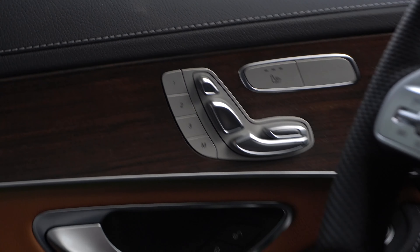Just inside the door pocket there's a little switch that allows you to open and close the hatch.